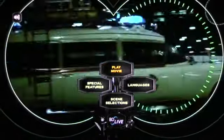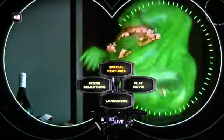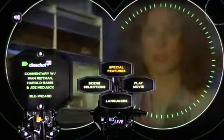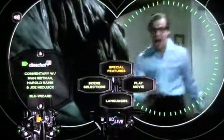Here's a look at the Ghostbusters Blu-ray main menu and I'm gonna walk you through some of the special features. First special feature is CineChat, where if you and a buddy are gonna watch the movie at the same time and you have internet, you can chat about the movie while watching it over the internet.